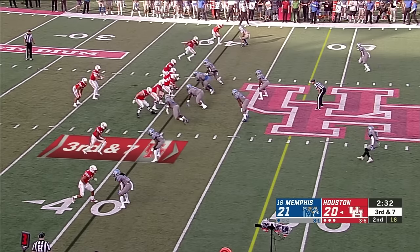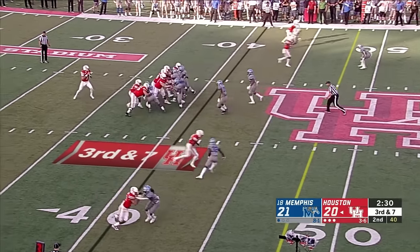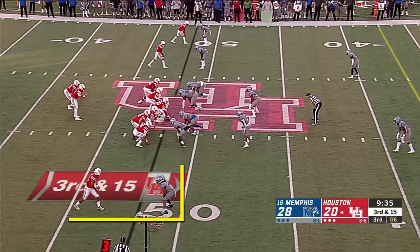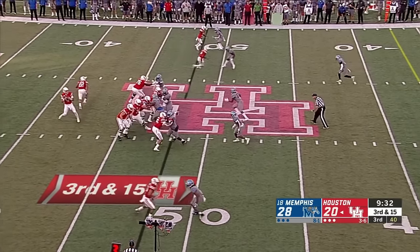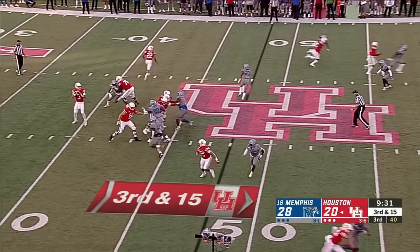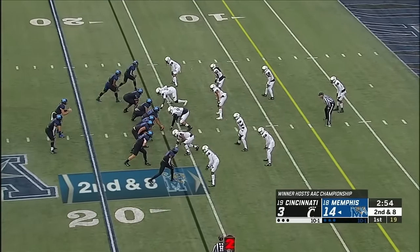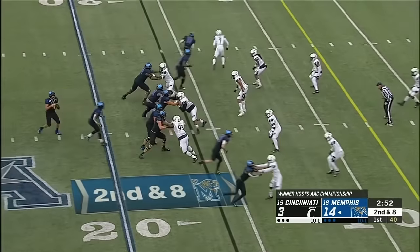Not all press man is made the same. In general, a defender has the option to either jam at the line of scrimmage — meaning he gets his hands on the receiver early — or he can do what's called mirror technique. Mirror technique is a bit more conservative; the goal is for the defender to mirror the first steps of the receiver and basically present a wall for him to run through. A good jam, on the other hand, is supposed to disrupt the stem, or the first few steps of the route. This can throw off the timing on shorter routes and make it hard for a receiver to find leverage.